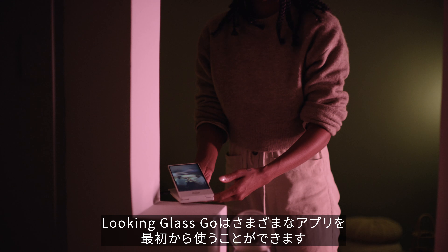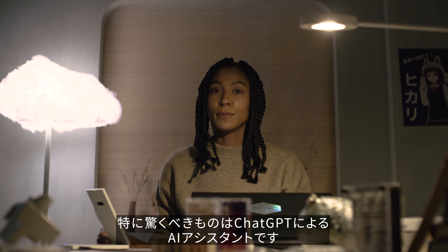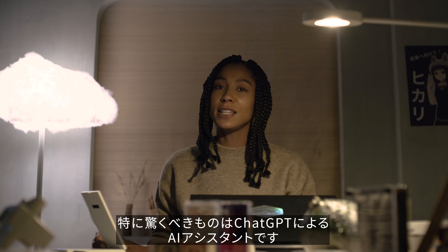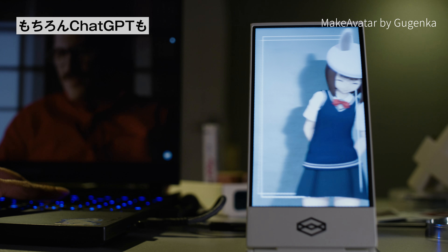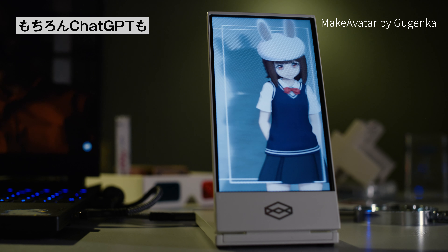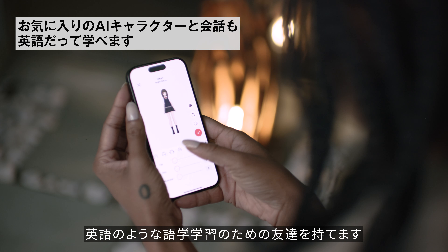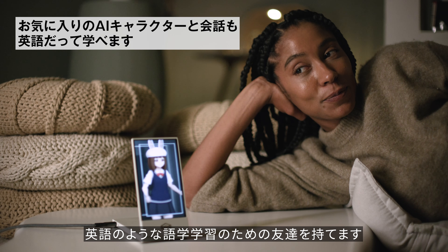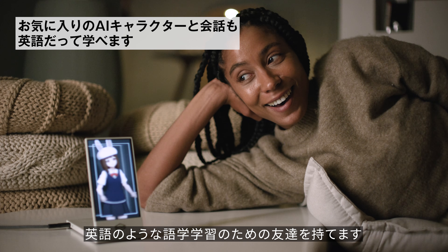The Looking Glass Go can also run holographic apps, including one that's very special, because it can make ChatGPT holographic. By combining the realism of holograms with ChatGPT, now you can create seemingly impossible things, like a holographic friend that you can practice a new language with.